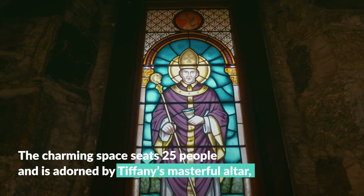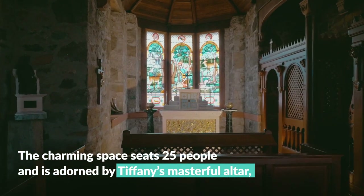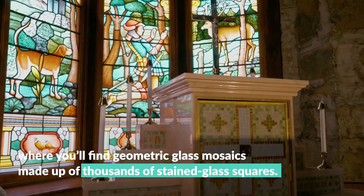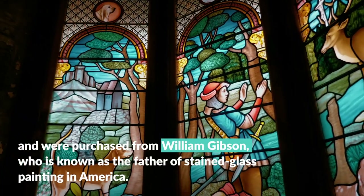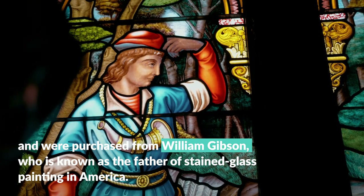The charming space seats 25 people and is adorned by Tiffany's masterful altar, where you'll find geometric glass mosaics made up of thousands of stained glass squares. Eight windows depicting the life of St. Hubert illuminate the Sanctuary and were purchased from William Gibson, who is known as the father of stained glass painting in America.